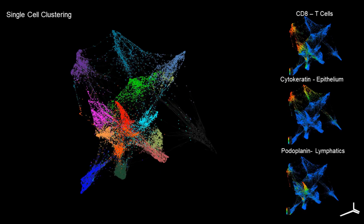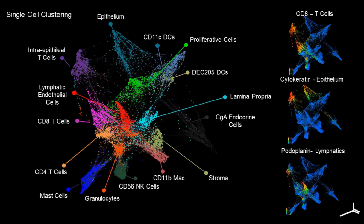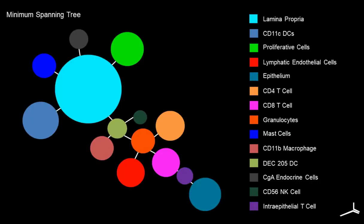We can visualize cluster expression in a heatmap format — red is high expression and blue is low — to look at the expression of various markers in each cluster. In this way we can label the clusters with the cell types they represent. For example, this cluster high for podoplanin expression was labeled as lymphatic endothelial cells. This slide shows another representation of the clustering results that groups cells together and allows one to more quickly evaluate relative frequencies of each cell type. Many cells were classified as lamina propria and epithelium in cyan and teal respectively, as expected for the gut.